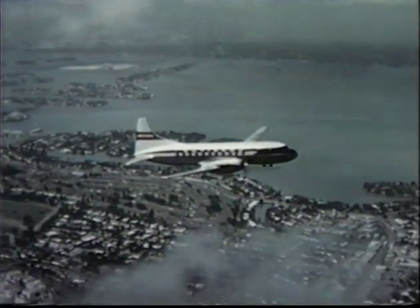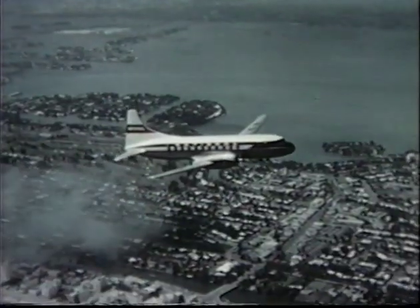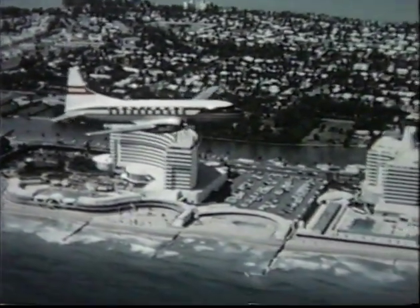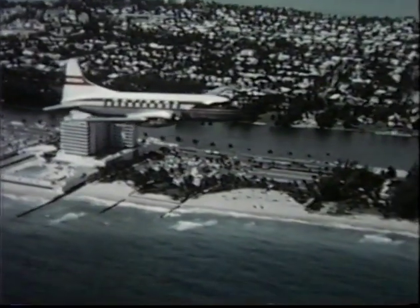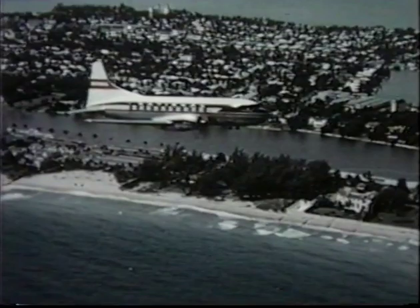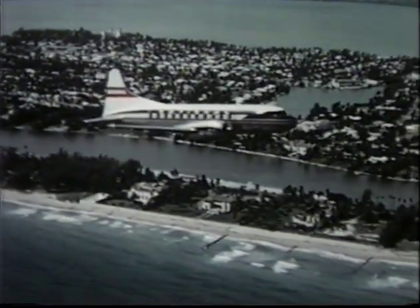Because of its performance and proven reliability, the Convair 340 airliner was purchased by 21 domestic and foreign airline companies, as well as 11 private industrial firms. The United States Air Force and the Navy ordered modified versions for military training and transport duty, bringing the total number of Convair airplanes in operation throughout the world to over 1,000.